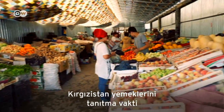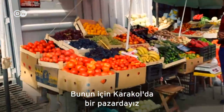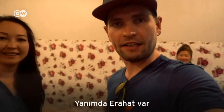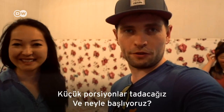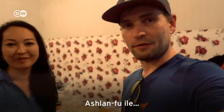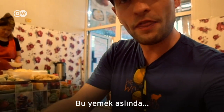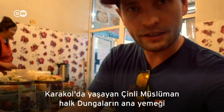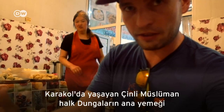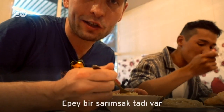It's time to introduce you to the food of Kyrgyzstan, and for this we're here in Karakol at the market. I'm here with Rachat and we're doing a little food tour, starting with Ashlan-fu food. So what we have here is a cold soup — it's basically the dish of the Dungan people, the Chinese Muslim people who live here in Karakol. It also tastes a lot like garlic.